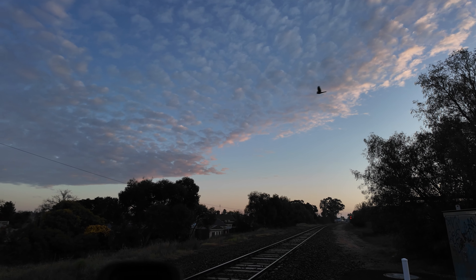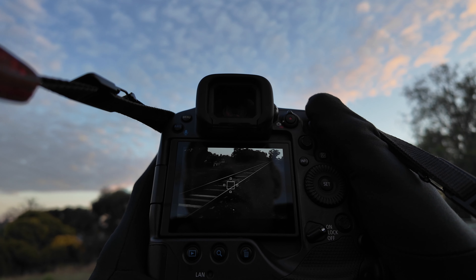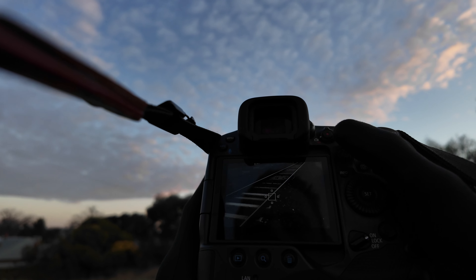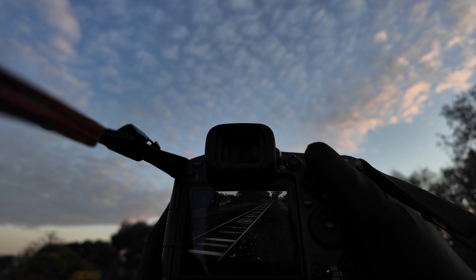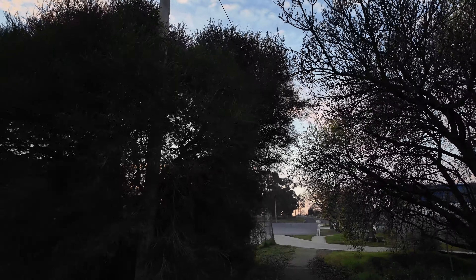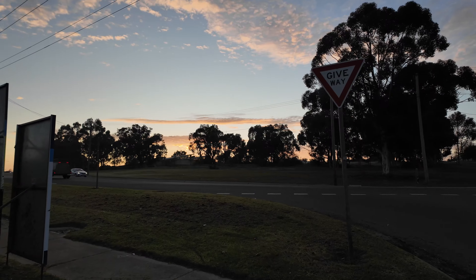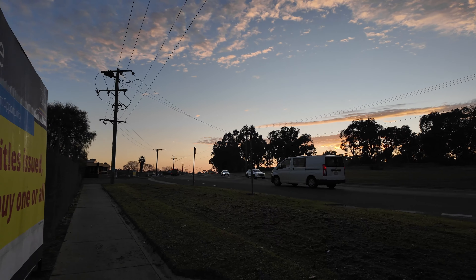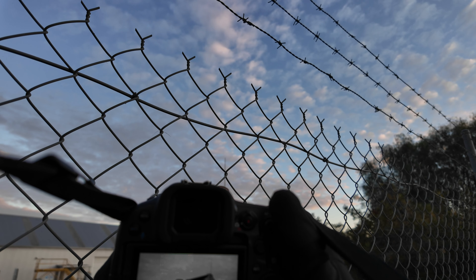We'll try a couple of those in black and white. I don't know what angles I can get to this building before I head home and start the day. It's a shame I have to shoot through this fence — you can kind of make a chain link fence disappear.